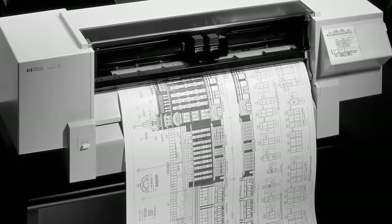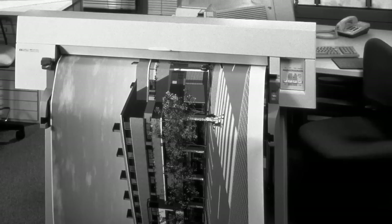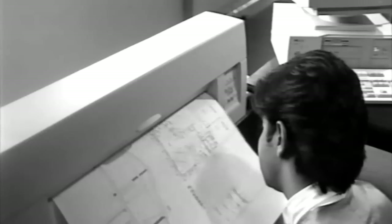In the early 1990s, HP invented inkjet technology which was deployed to DesignJet printers, making large format printing in black and white easy, fast, and affordable. The first HP DesignJet printer was born.